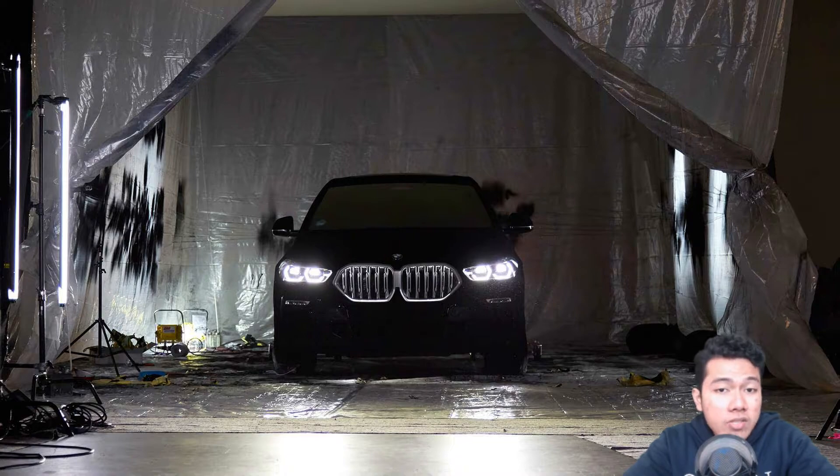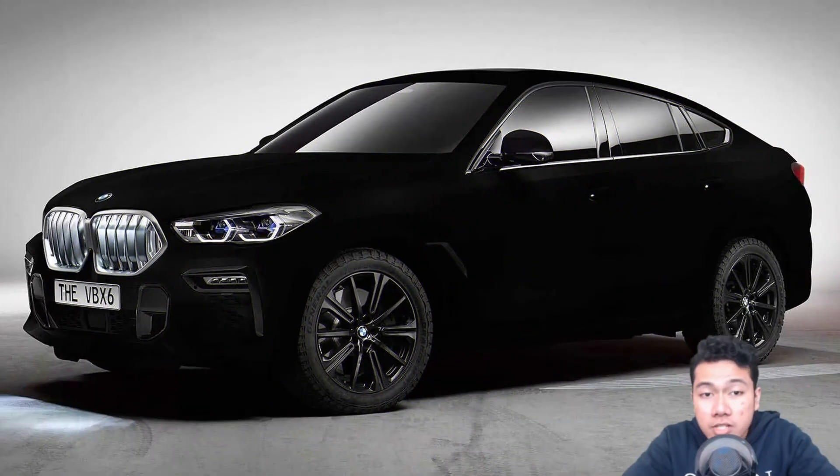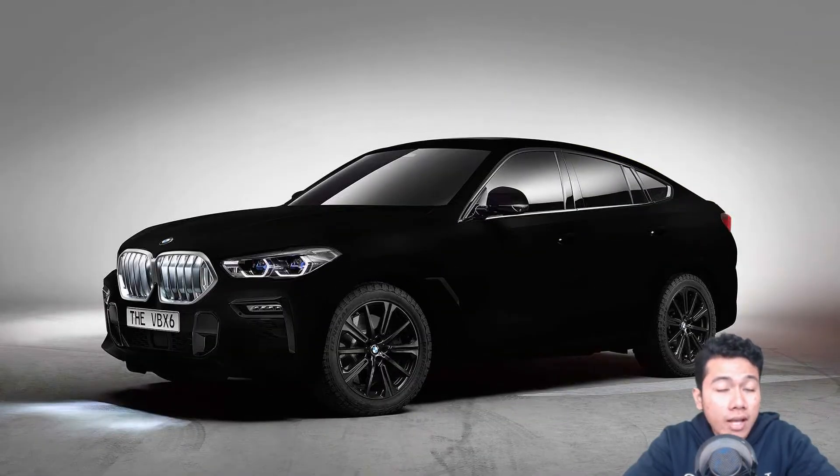The Fanta Black covering creates the desired effect, at least in photos. It's impossible to see any of the details of the 2020 X6's shape. The vehicle looks like a black void, other than a few bits of trim, the greenhouse, and the lights.